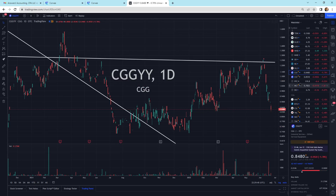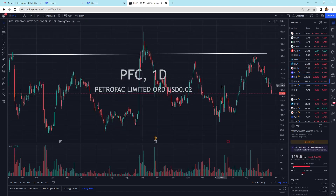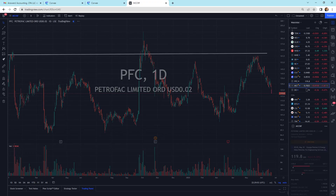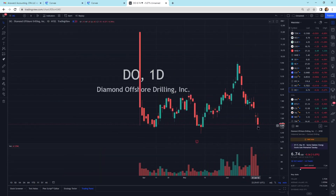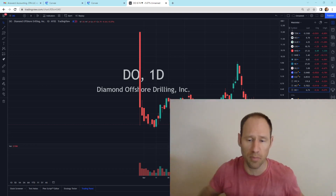CGGYY selling off today. We've got Petrofax selling off. Everything's selling off for the most part. Oil was down. Diamond Offshore selling off — this is very low, actually an attractive spot if it stays down here. Overall, guys, still more selling pressure. I don't see the buyers stepping in. I'm just holding on, waiting to see.